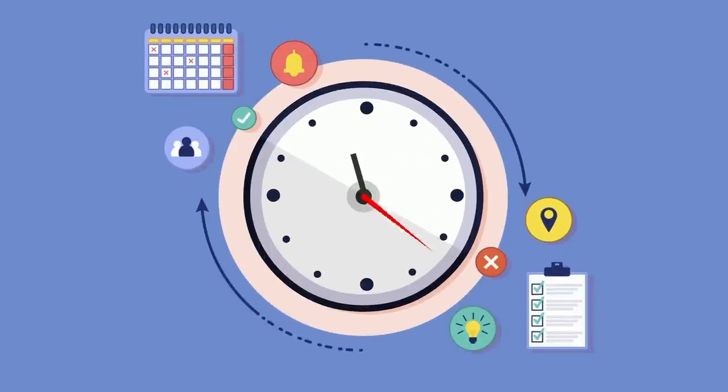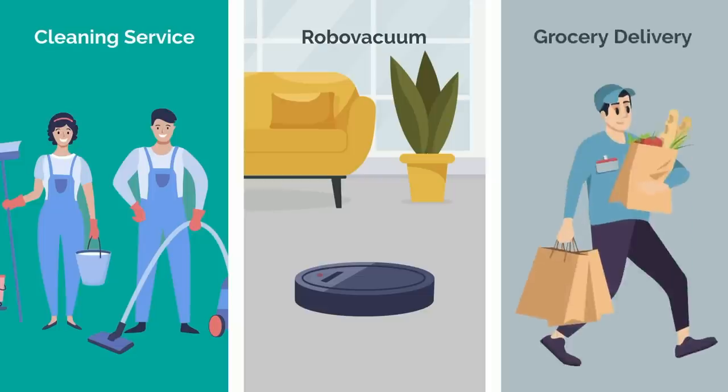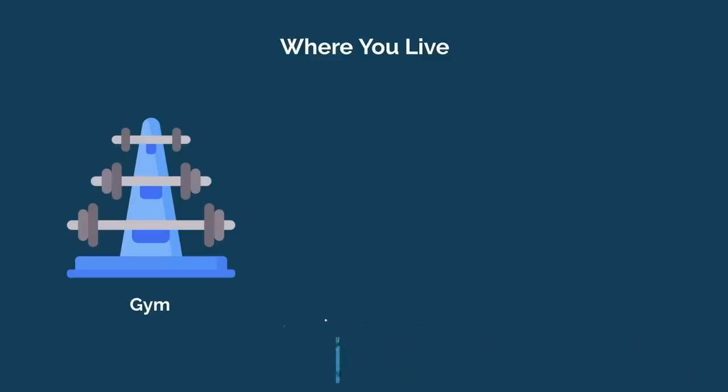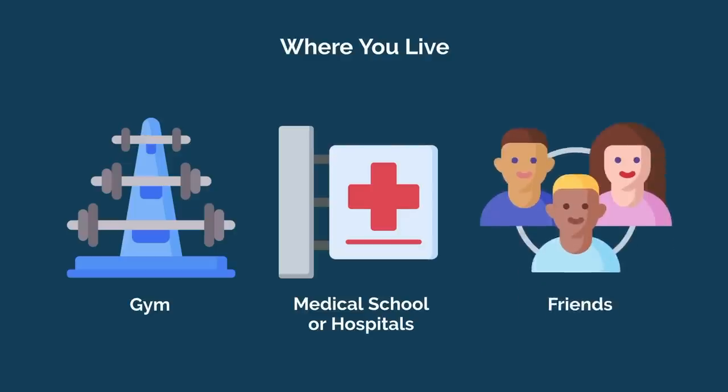Second, I wish I spent more money freeing up my time. Because I had no income and had student loans, I was too reluctant to spend money on a cleaning service or even a robo-vacuum, and only began getting groceries delivered at the end of medical school. Third, where you live is hugely important and should not be taken lightly. Does your apartment complex have a gym so you can squeeze a quick workout in when you're crunched for time? Is it close to your medical school or hospitals? Reducing commuting time will be key, and it's even better if you can ride a bicycle to get exercise in. The importance of social support cannot be overstated.